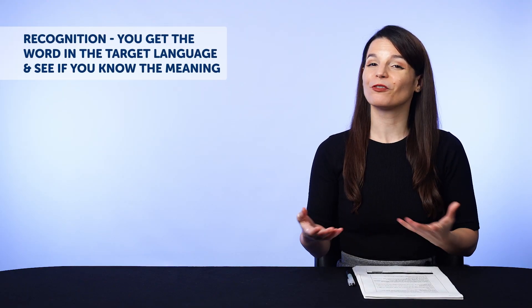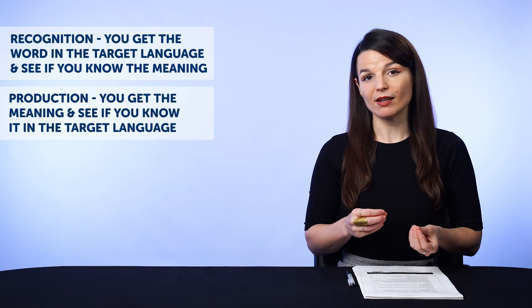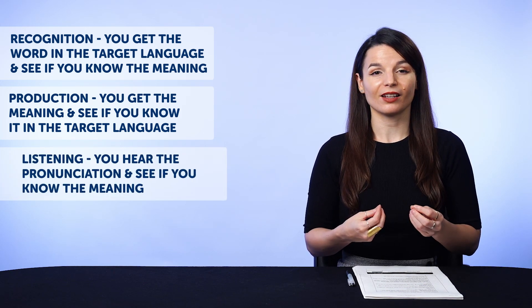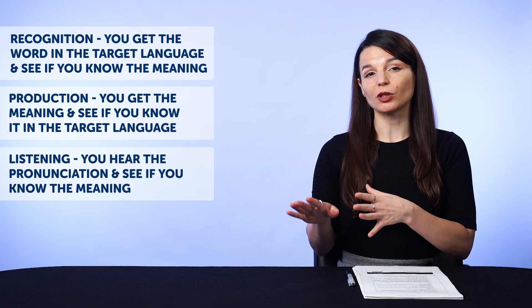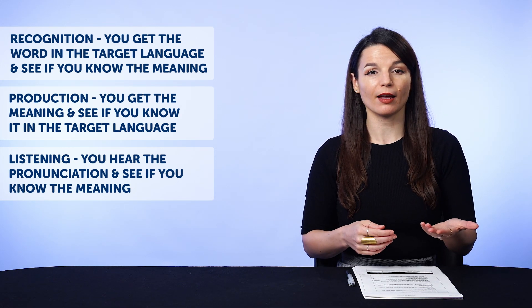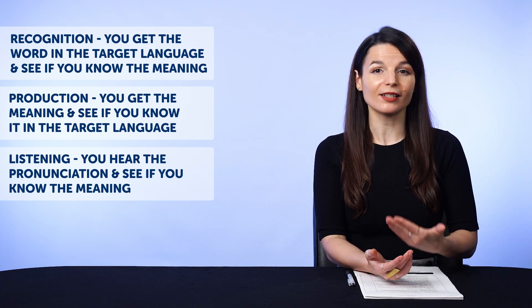You can also review with three modes. One, recognition — you get the word in the target language and see if you know the meaning. Two, production — you get the meaning and see if you know it in the target language. And three, listening — you hear the pronunciation and see if you know the meaning. You can create flashcard decks from words you learn in our lessons, the 2000 core word list, entries in your word bank, and the words and phrases in our free vocab lists. Plus, there are suggested lists right below your decks to help you get started.